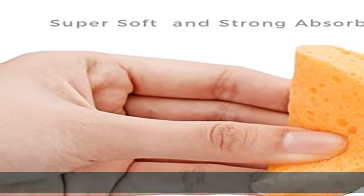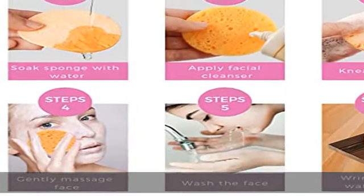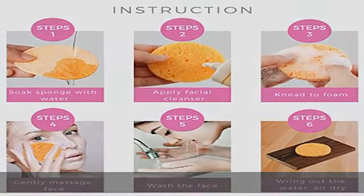These sponges are suitable for all skin types, sensitive and tender skin types included. Portable and reusable, sized as shown in the fourth photo.